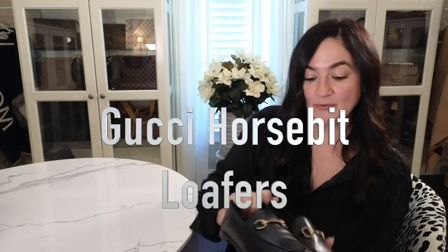Today I'm excited to be doing this video. For some time now I've been wanting to get a new pair of loafers, and loafers are always so difficult because sometimes they're cute but not comfortable. In this video I want to share my personal opinion on these shoes — if they're comfortable, why I bought them, and what I don't like. These are the Gucci Horsebit Loafers.